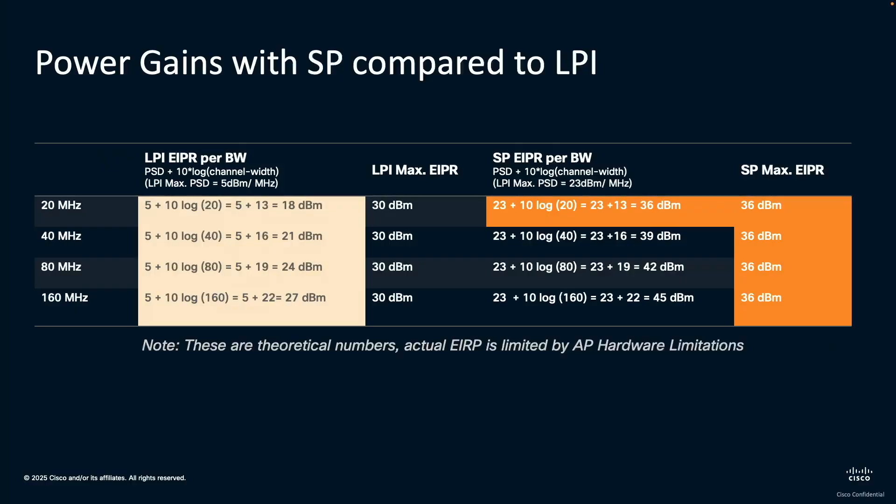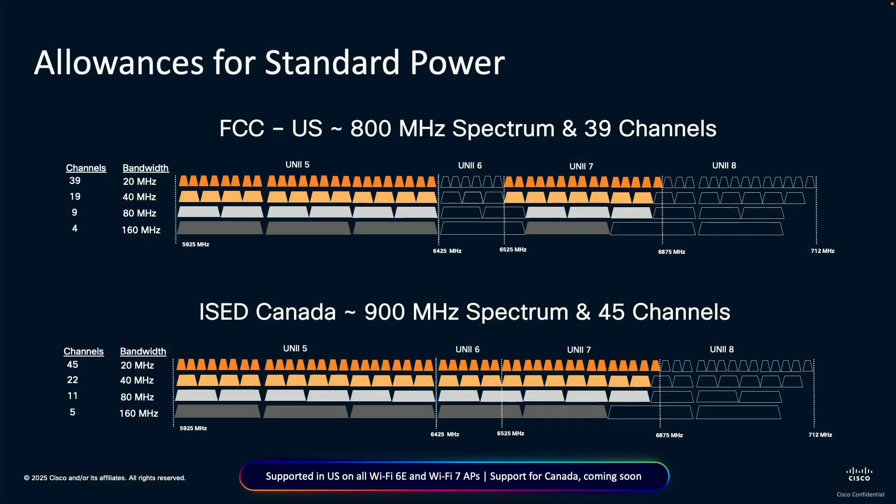In general, we are limited by the 36 dBm power level. But in the real world, we've seen APs go from 24 to 28 dBm with standard power — that's 3 to 6 dB gains that we have with standard power. And just to mention, there are further checks on the channels: in the U.S., only UNII-5 and UNII-7 are allowed. In Canada, UNII-6 is included as well. The service is available in the U.S., and Canada should be coming in the next few weeks — we're waiting for finalized approvals.